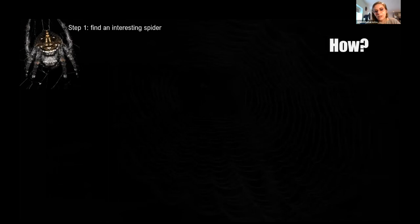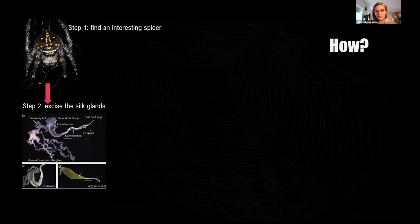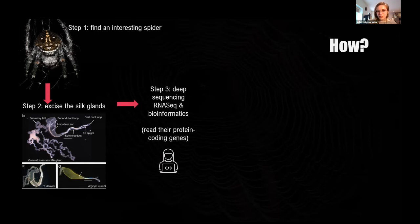If you like knowing how things work, here's a very quick story. First, we need to find a spider — not just any spider, but an interesting individual. For example, the Darwin bark spider is known for extremely strong webs. We put the spider to sleep, excise the silk gland from its abdomen, and use a technique called RNA-seq, which allows us to read all protein-encoding genes within the silk gland. Then, using bioinformatics and computational biology, we find the genes that encode for silks.